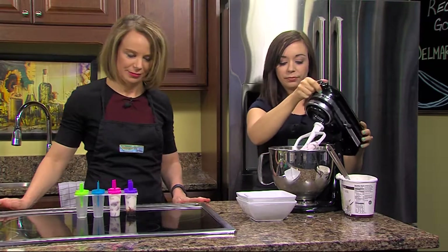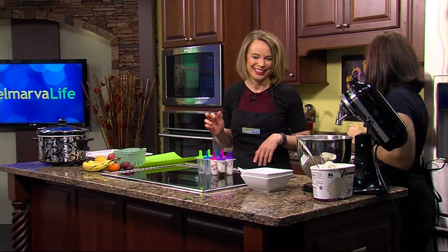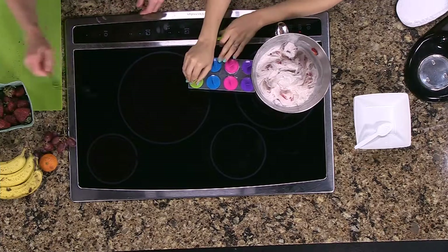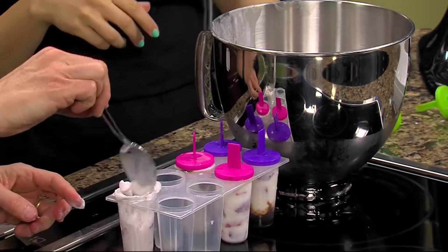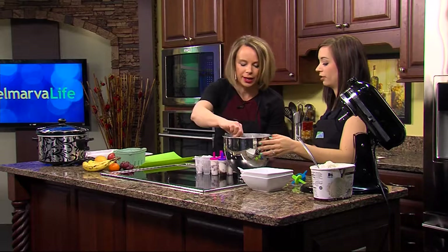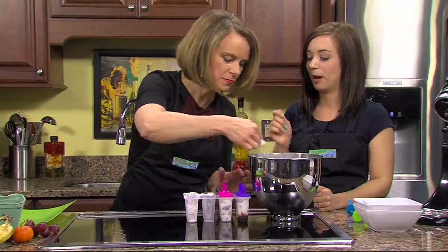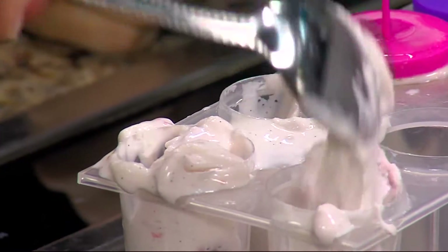Take the blended mixture and start scooping it into the molds. You can see what they look like — very beautiful with those strawberries mixed in. Tap it on the countertop to release any air bubbles. You can also use bigger ice cream molds with popsicle sticks. When you're ready to take them out, run them under some warm water to loosen and pop them right out.